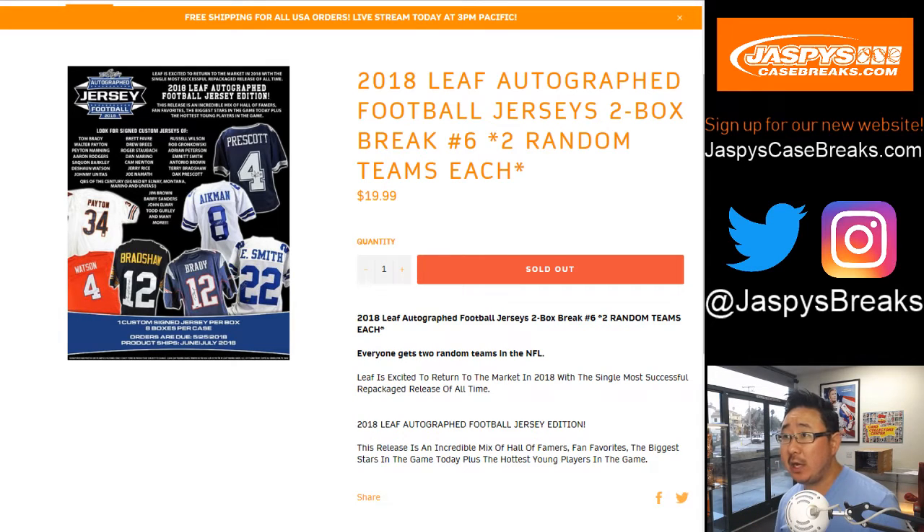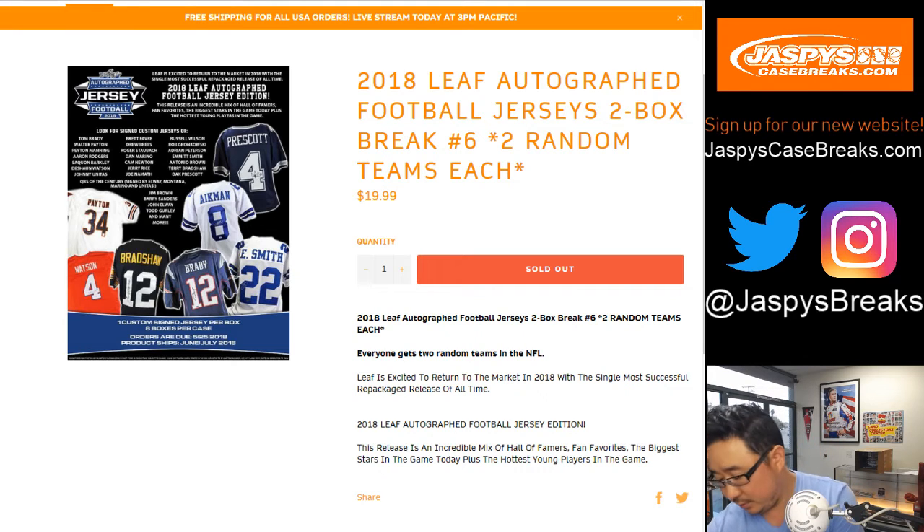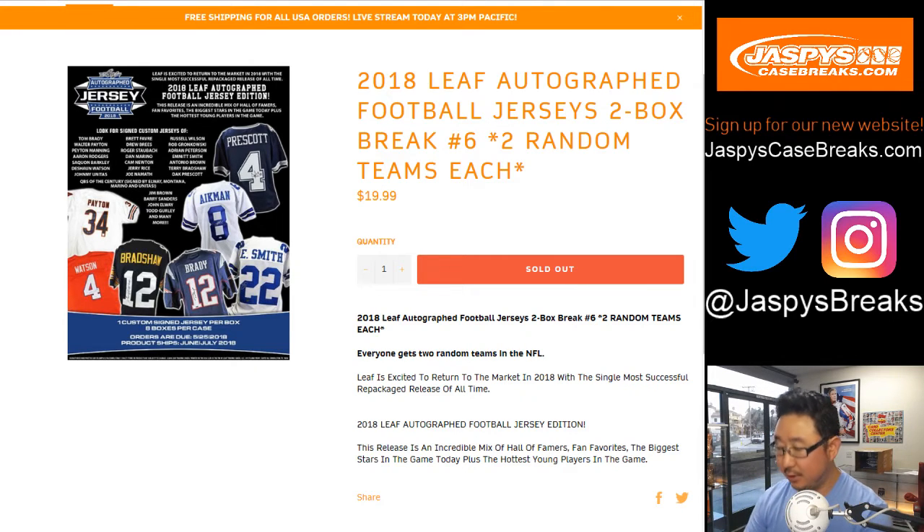After this will be a Bowman Chrome Baseball HTA — it will be happening right after this and will also be a pretty quick break. Good luck, Arthur. Should probably change screens, huh? There you go.